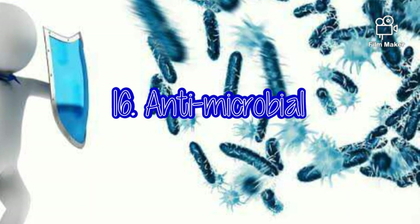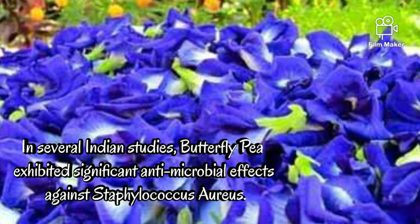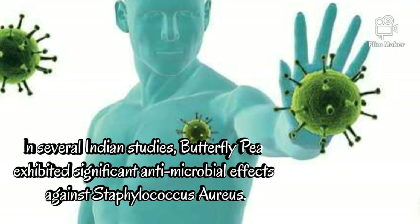Antimicrobial. In several Indian studies, butterfly pea exhibited significant antimicrobial effects against Staphylococcus aureus.